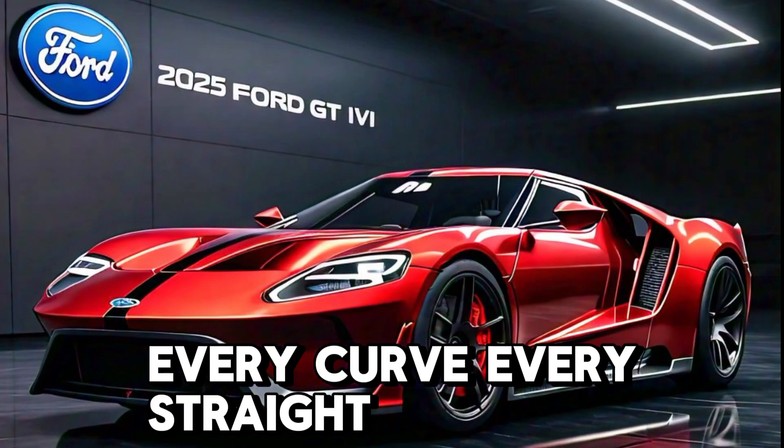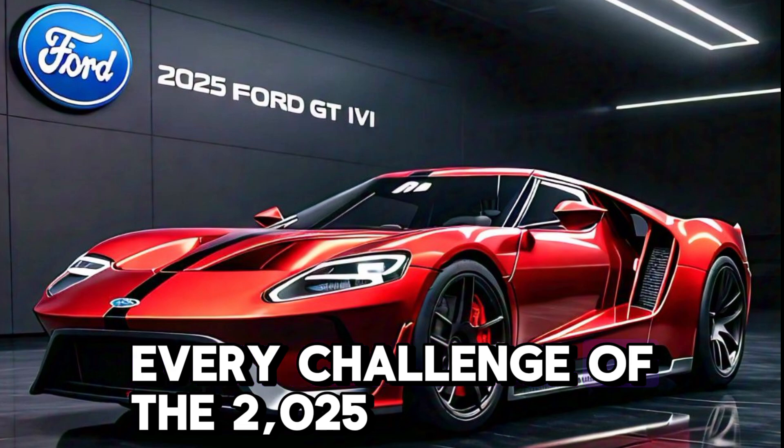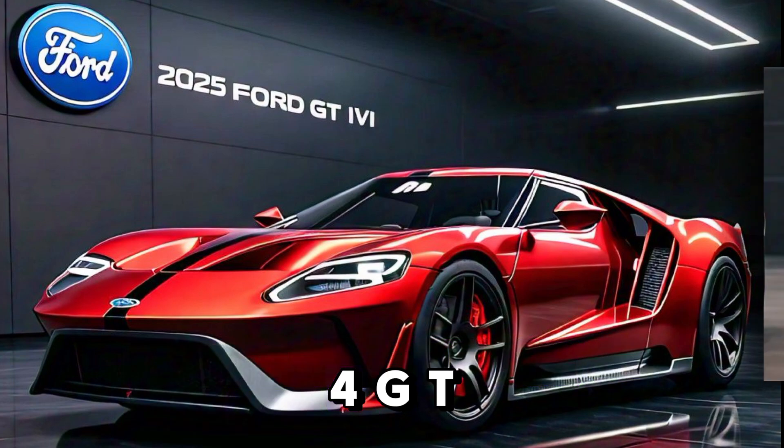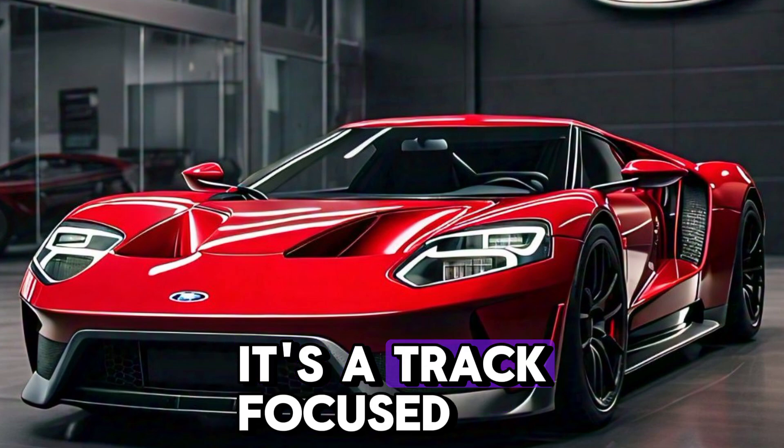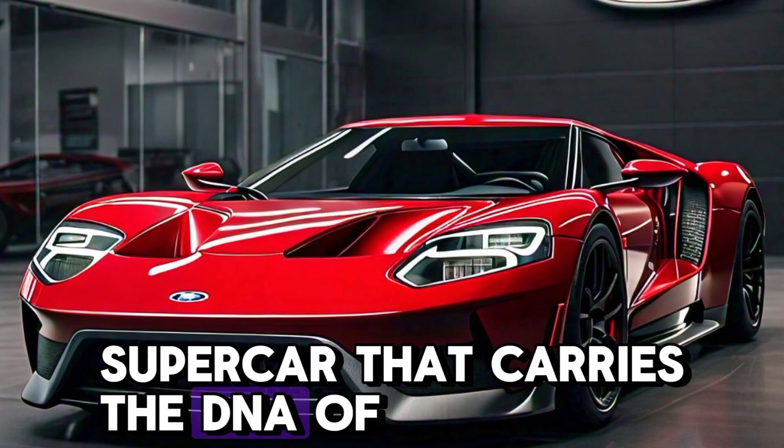Every curve, every straight, every challenge — the 2025 Ford GT Mk4 is built for those who crave the thrill of the race. It's a track-focused supercar that carries the DNA of Ford's racing dominance.